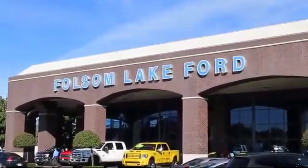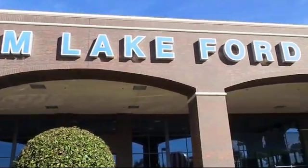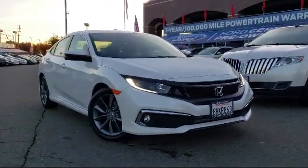For over 25 years, Folsom Lakeford has been providing the Sacramento area with great deals and award-winning service. And here's another look at a great vehicle from our huge selection of pre-owned cars, trucks, and SUVs,